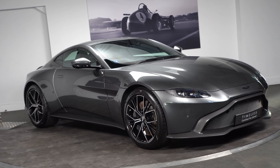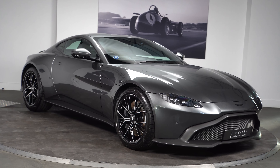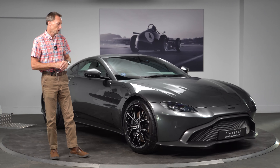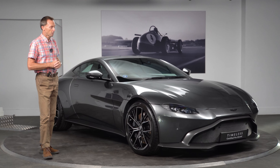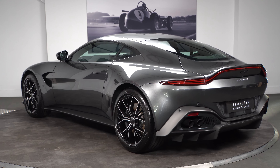I just want to point out some key features. We've got the Hunter mesh grille on the front, which has been specified with this particular car. Magnetic silver bodywork, which is in stunning condition — it's as new, really. There's no real marks or damage on it in any shape or form. We've got the graphite grey lower package on the front. What's unique about the car as well, we've got black script badge.